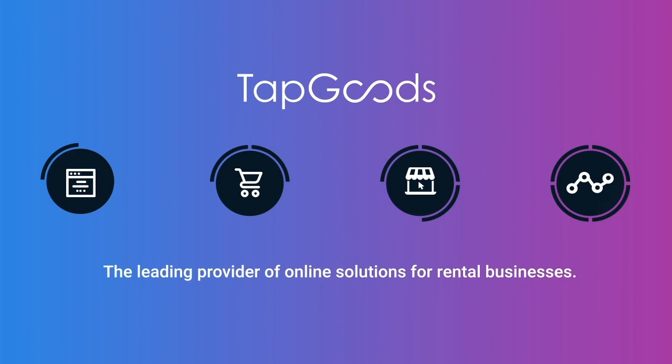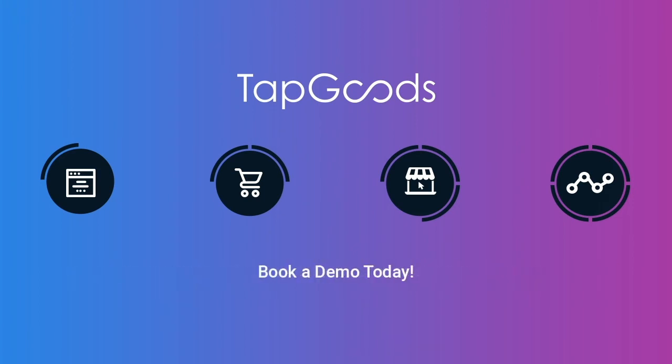TapGoods is a leading provider of online solutions for rental businesses. Book a free demo today.